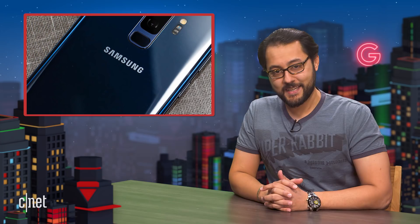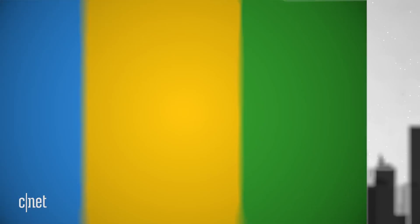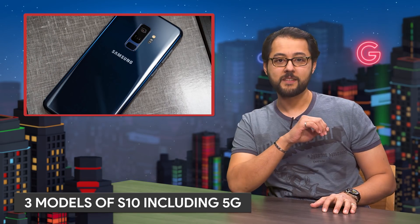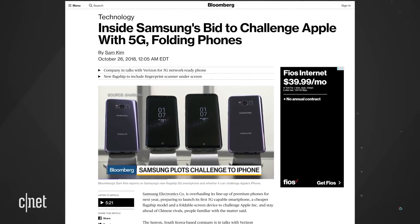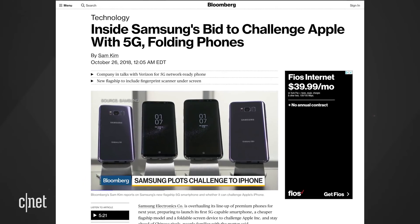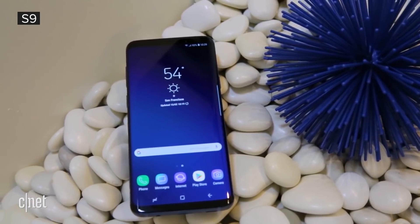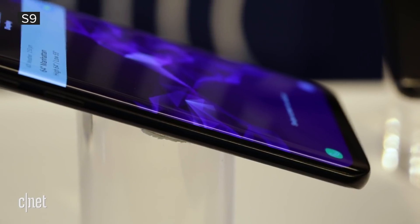But first up, Samsung's plans. Let's focus on the future. Bloomberg has a detailed report on Samsung's upcoming Galaxy S10. Similar to other reports, Bloomberg says Samsung is working on three Galaxy S10 models.